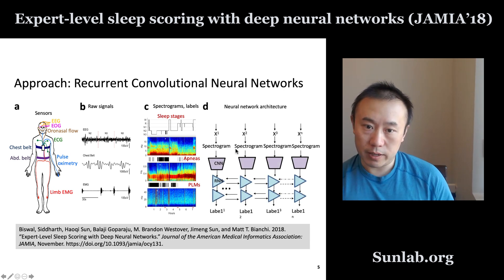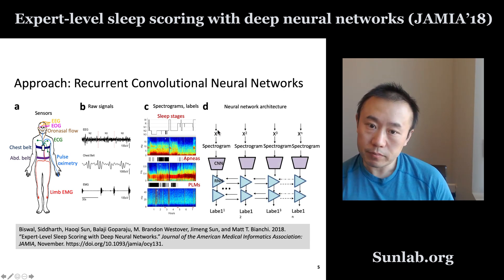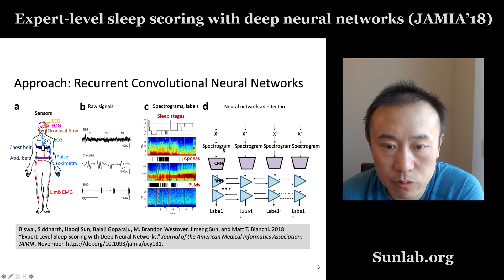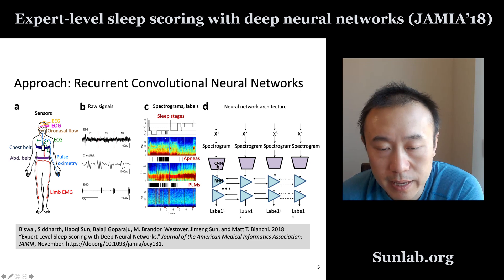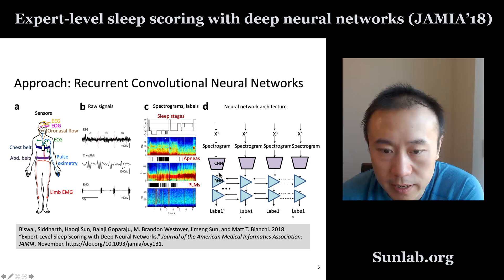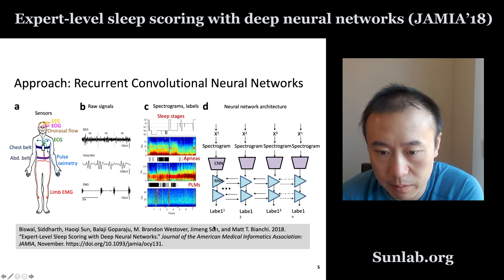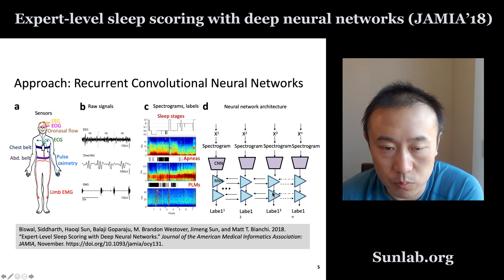The architecture starts from the raw signal every 30 seconds as an input data point. We convert that into a spectrogram, which becomes the input to a convolutional neural network module. The output of the CNN then becomes the input to a recurrent neural network, an RNN module. We have several layers of RNN, and finally we produce the label — for example, the sleep stage. That is the neural network architecture we are using.